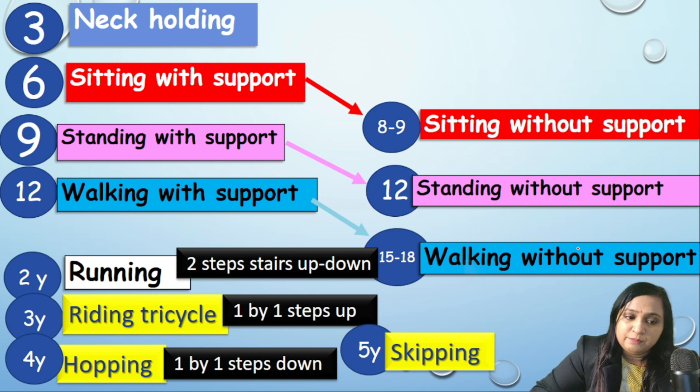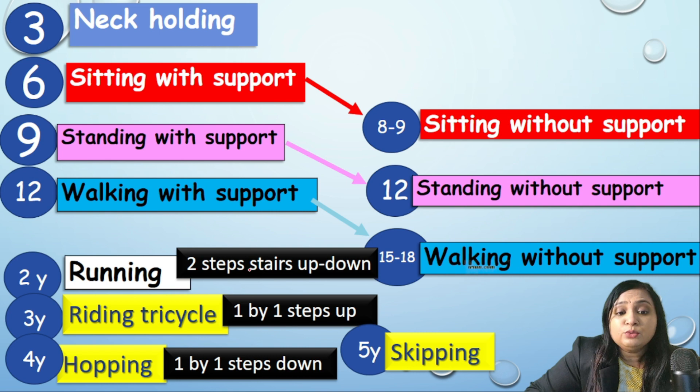At two years a child can start running and can climb up and down stairs two steps at a time. At three years, riding a tricycle and climbing up one step at a time — but just up, not down. At four years, a child can hop on one leg and can come down the stairs one step at a time. At five years, skipping is developed.